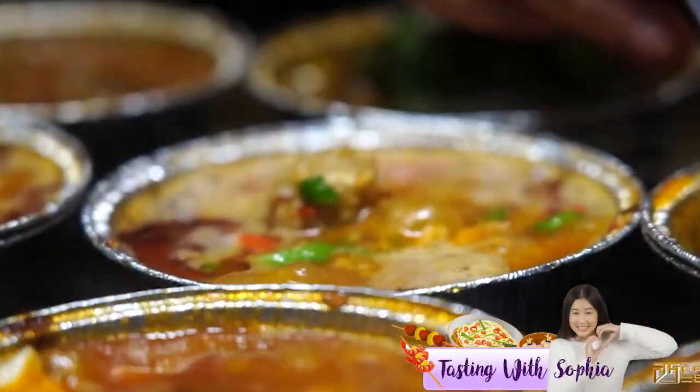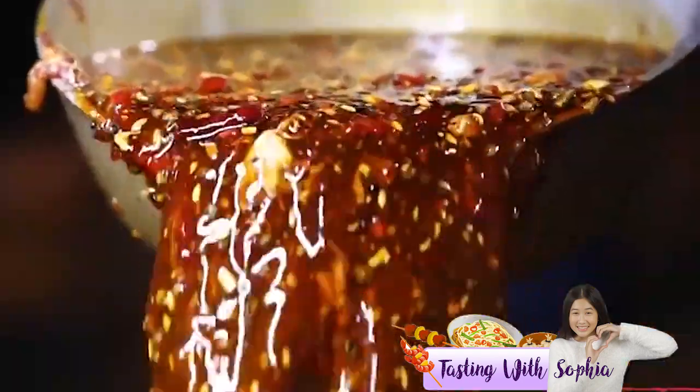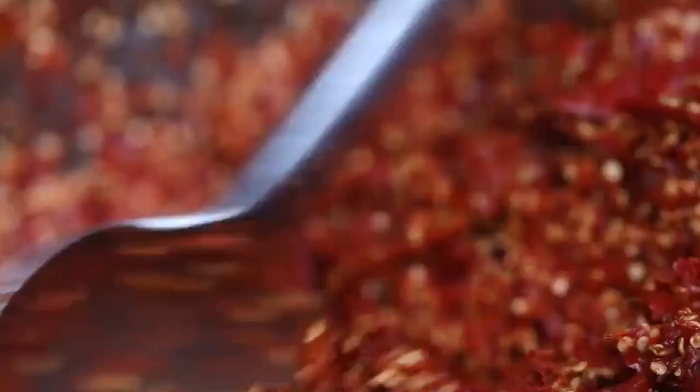Something surprising about Sichuanese culture and food is that it hasn't always been spicy. Some important flavors come from a special sauce called Douban Jiang, which is a soybean paste. It has been marinated for many months, and when it's cooked, it gives a very deep, rich, umami flavor to the dish.